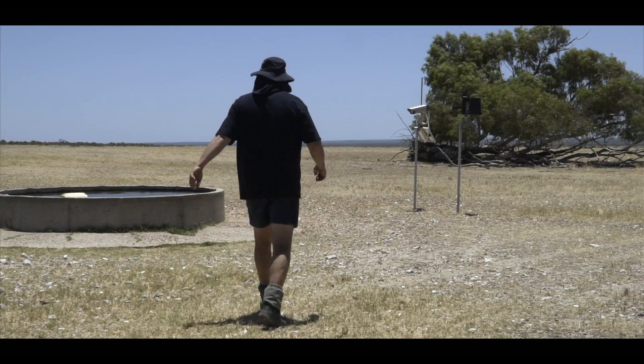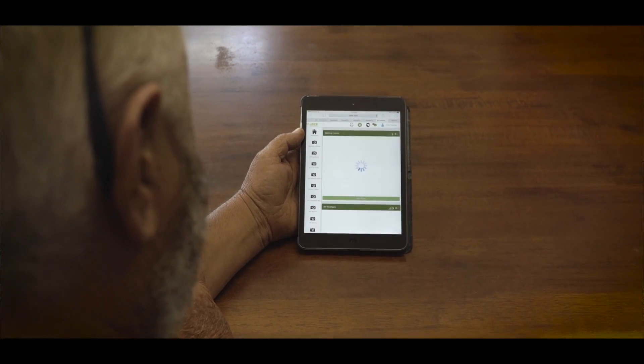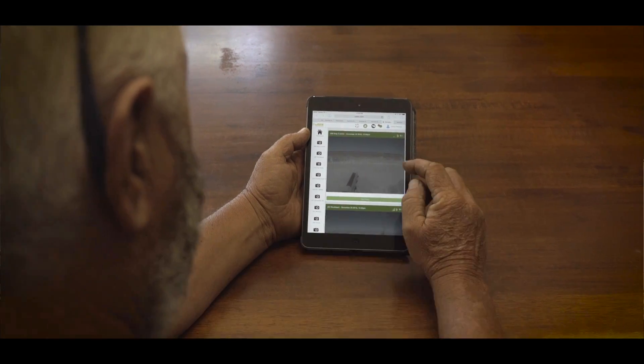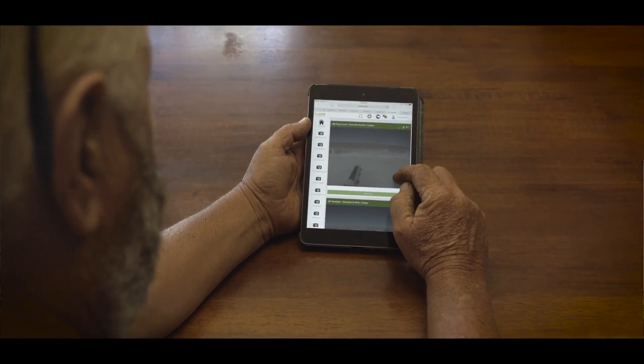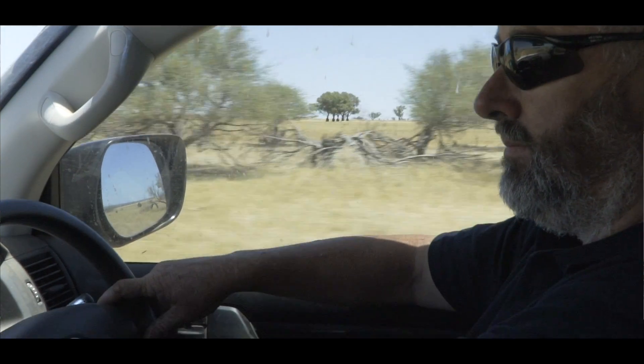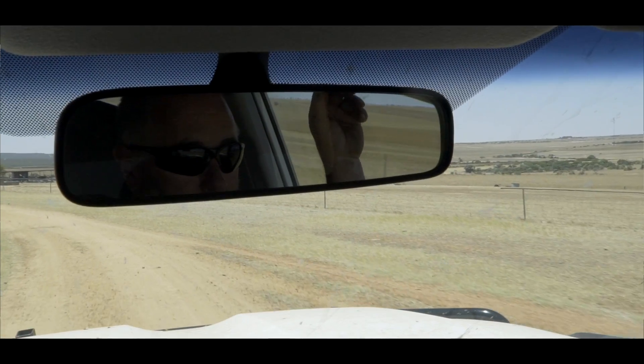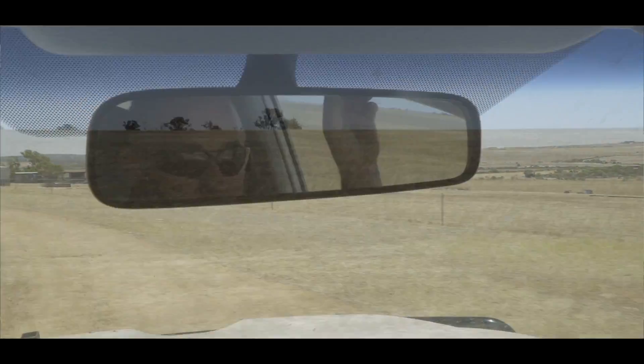Each camera has got a solar panel and a battery and it just takes a photo on a set schedule that you can set yourself. I've got them set to take photos every three hours a day. You can take as many photos as you like per day. It's a plug and play system. You can have a camera 20 or 30 kilometres from a mobile phone tower and it still works fine.